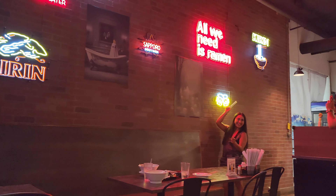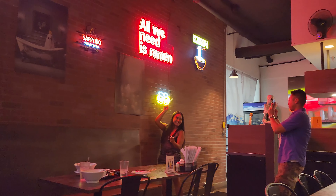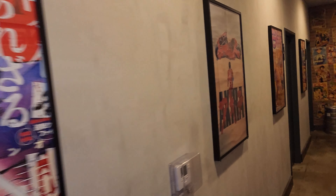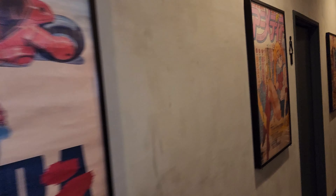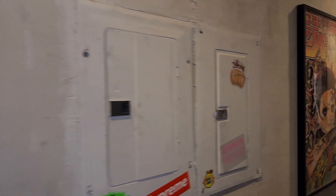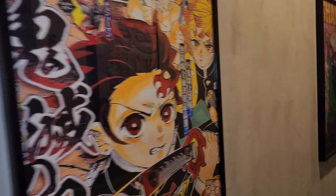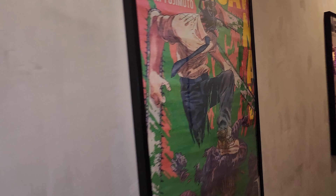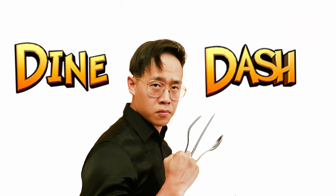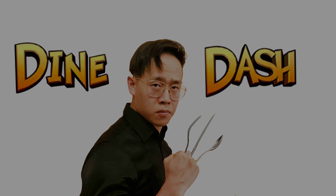So Ramen Boys over here is definitely one of the top ramen spots right now in Las Vegas. I gotta give them kudos for the very innovative menu that they have, and just the whole design — the place just looks amazing, it feels amazing, and the service was great. So check out Ramen Boys when you get a chance. This is your boy GC from the Dine and Dash channel. I will see you on the next episode. Laters.